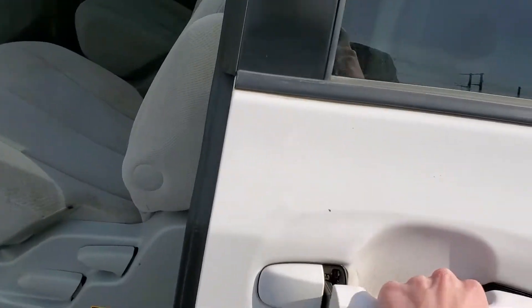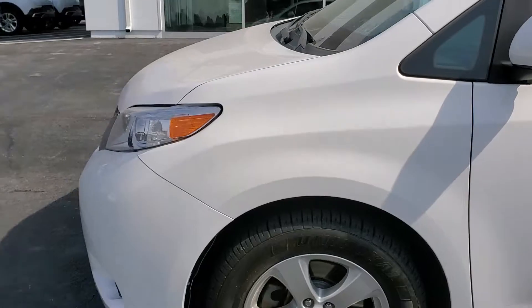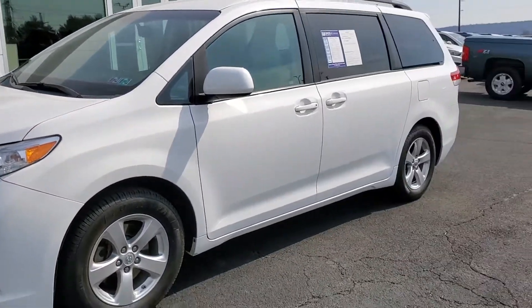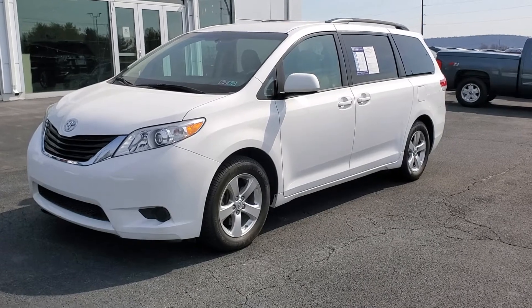So that is the 2013 Toyota Sienna LE. If you'd be interested in checking out this vehicle today, give us a call at 717-354-4451. Hope to hear from you soon and have a great day.